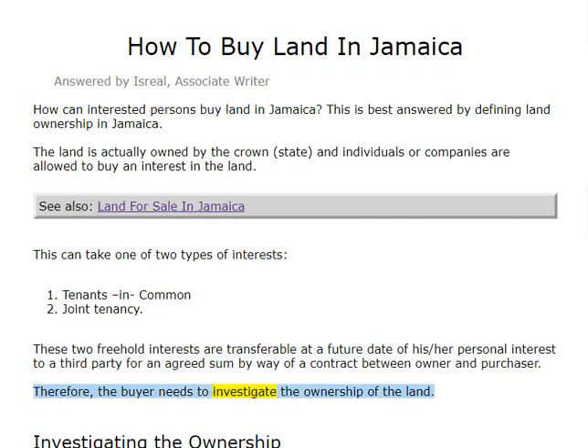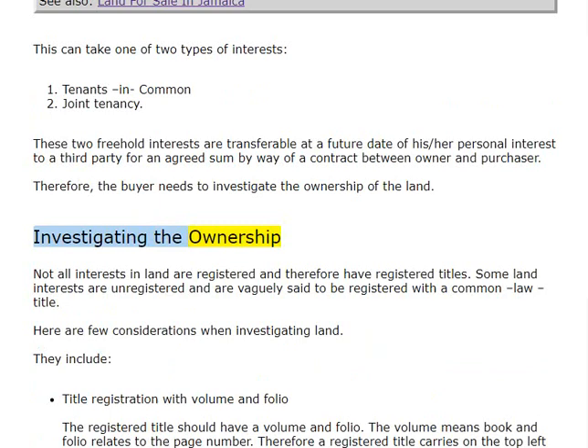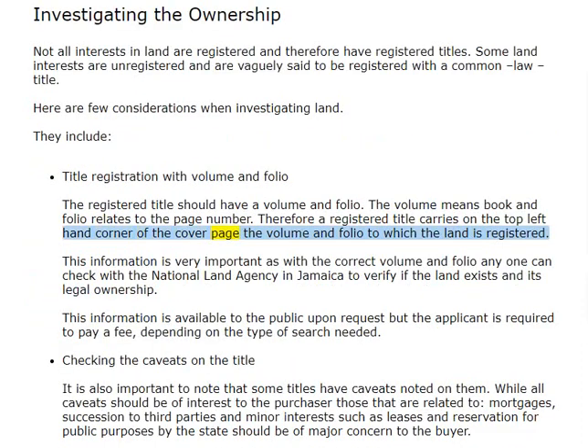Therefore, the buyer needs to investigate the ownership of the land. Not all interests in land are registered and therefore have registered titles. Some land interests are unregistered and are vaguely said to be registered with a common law title. Considerations when investigating land include title registration with volume and folio. The registered title should have a volume and folio — the volume means book and folio relates to the page number. Therefore, a registered title carries on the top left-hand corner of the cover page the volume and folio to which the land is registered.